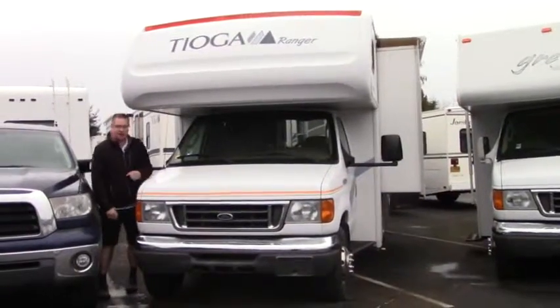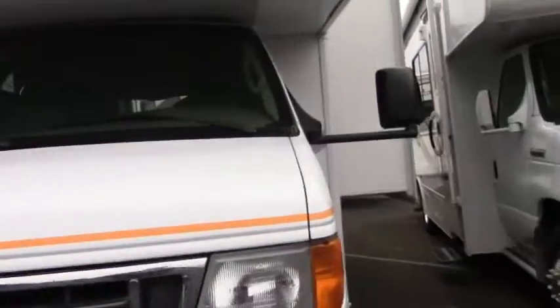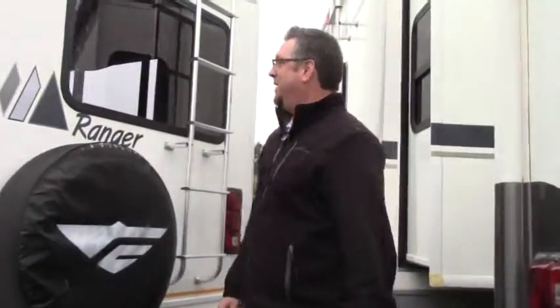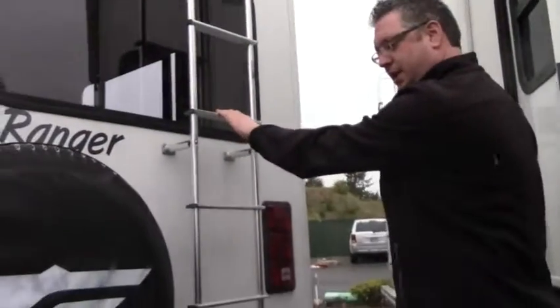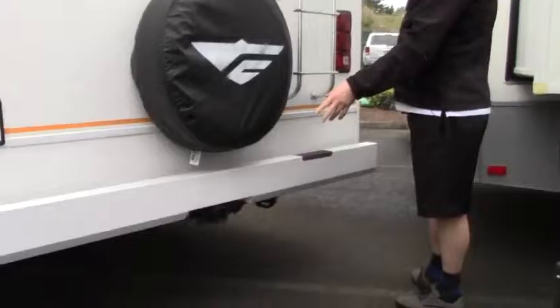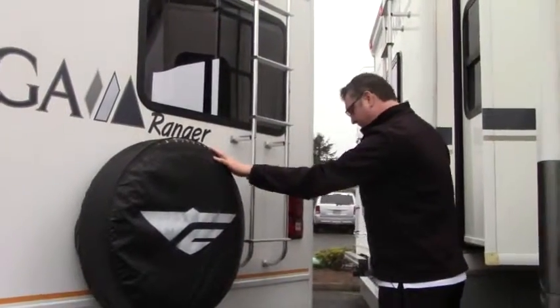Alright folks, we're going to take a quick walk around. We've got a roof access ladder here, and we are set up to tow up to 5,000 pounds on this guy. And we have our spare tire here.